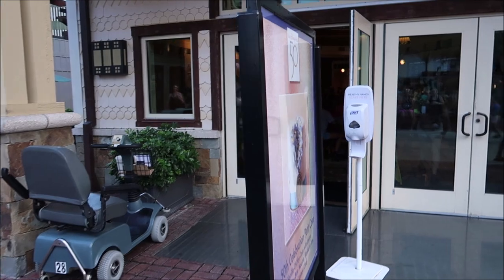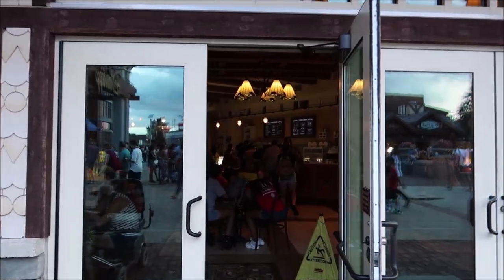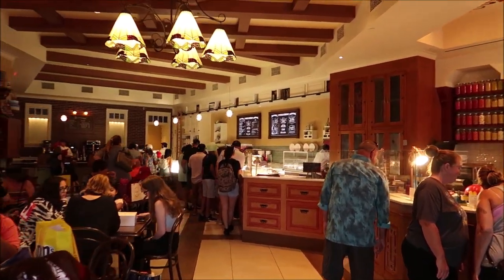Here is Amorette's and usually they have a picture of whatever special they're doing outside, but it looks like they just have displays of the 50th cake. I think it's like an orange eclair. We're going to head in anyway — usually it's a little busy but it's not looking too bad. Most of the time if it's one of the bigger cakes they sell out so fast, so hopefully it's still available.